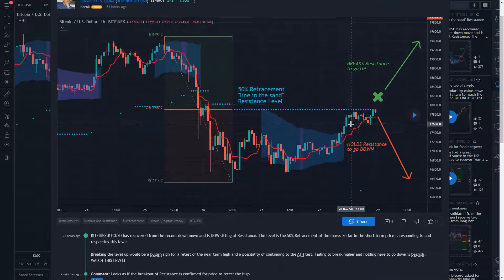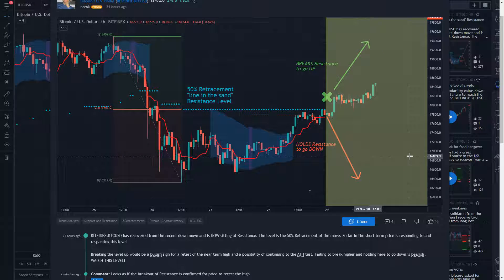What I really liked was this price action right here, where it got up to this level and was holding it. And one of two things were going to happen: it was either going to hold this as resistance and then go back down to retest the low and potentially fail, or it could break this resistance to go up. And if we go forward, that's exactly what it seems to be doing. So now we have a very good bull case.